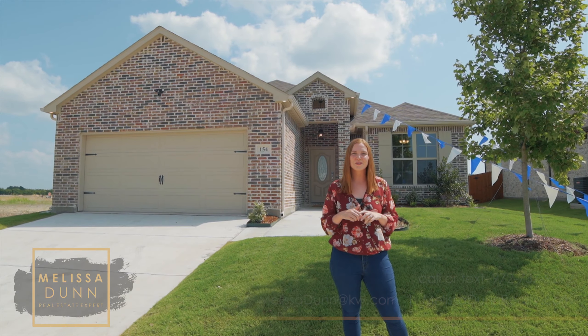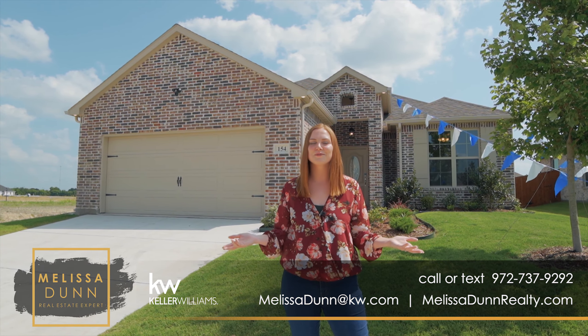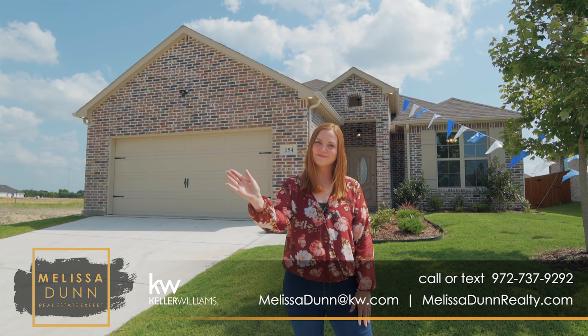For more information on this or other properties in the DFW Metroplex, give us a call at the number below. And as always, like and share this video and subscribe for more real estate tours. Bye.